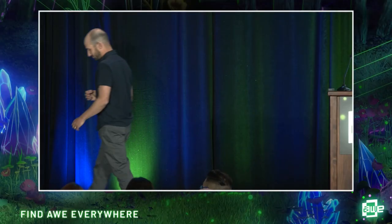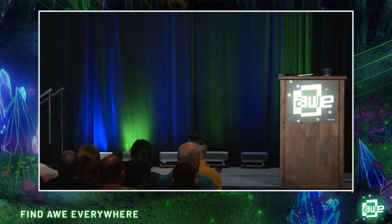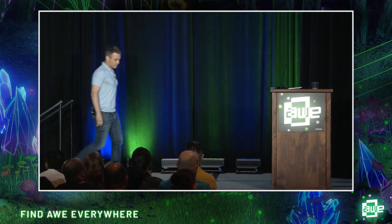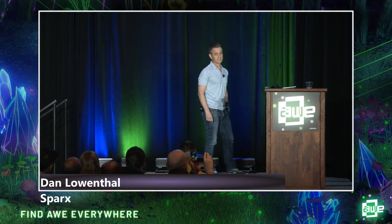Give Jacob a round of applause. Next up, Sparks — a fitting way to finish this set of amazing presentations. Welcome, Dan Lowenthal. Hello, everyone. Have any of you moved to a new home recently?